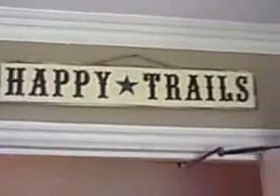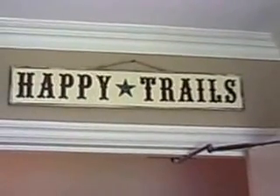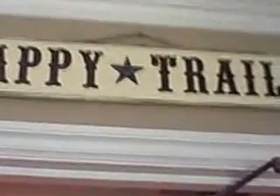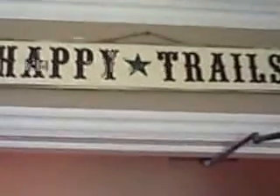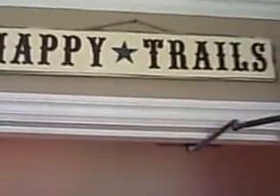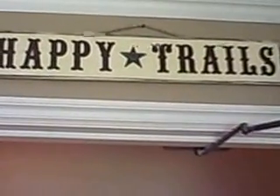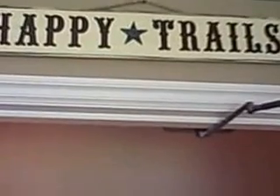We always hope — this is a sign over a doorway — 'Happy Trails.' We really want people to enjoy their time here at the Radio Ranch. What do you call the part that's over the doorway, by the way? I call it the part that's over the doorway. You call it the same thing — okay, we're good.